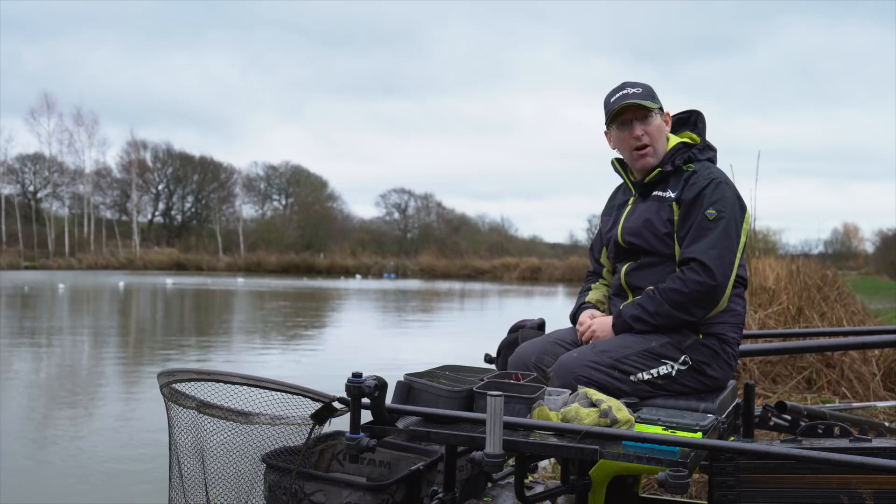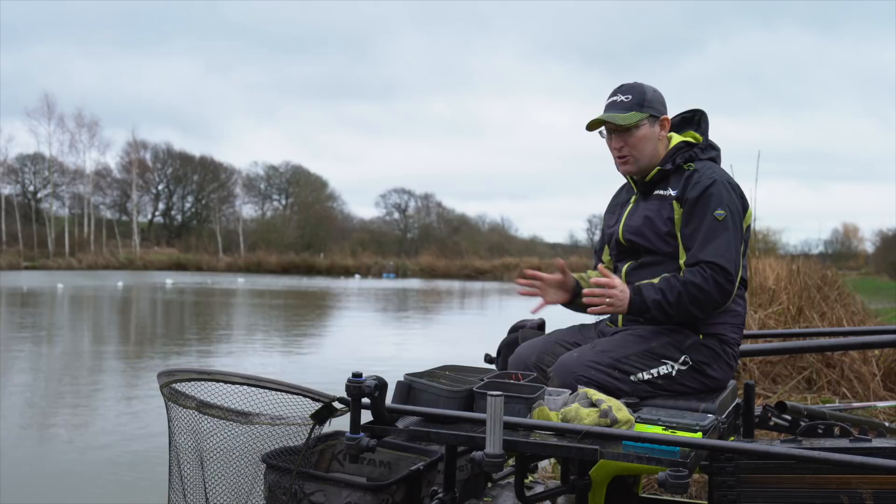So hopefully we'll see how we get on, but hopefully I can just show you how we catch a few fish just as it's starting to warm up and just as those bigger carp are starting to feed.